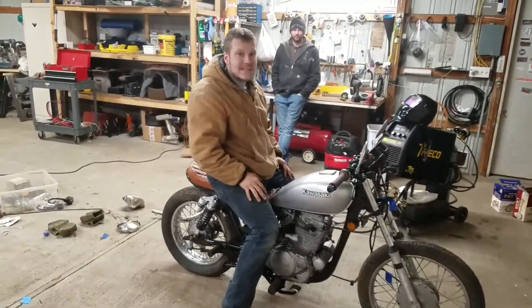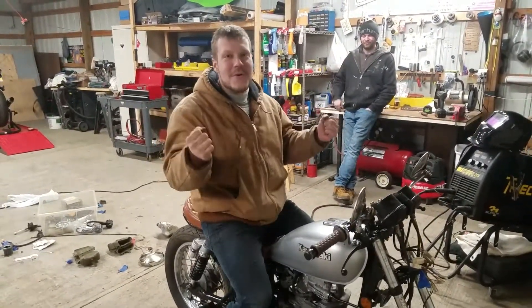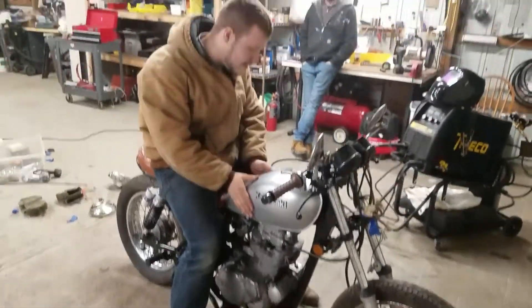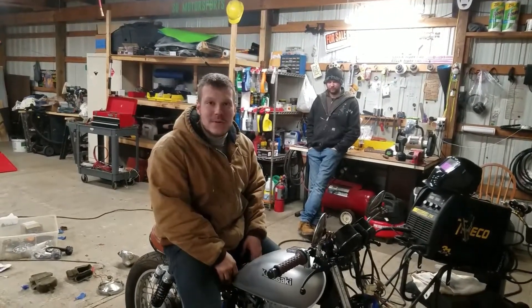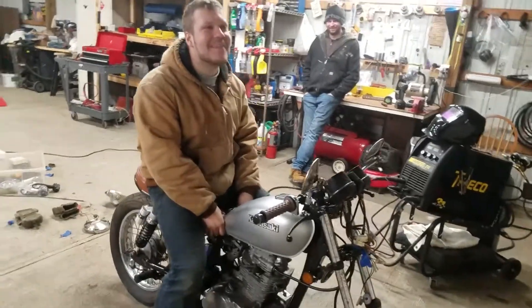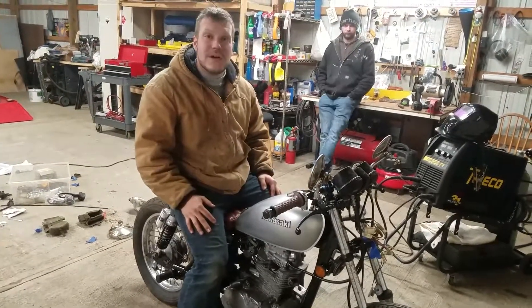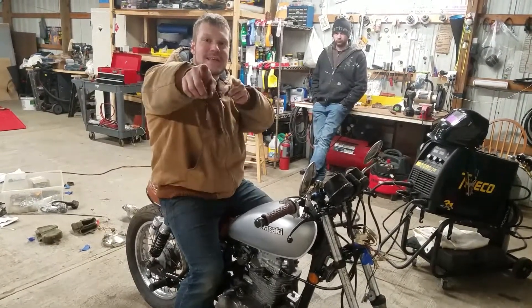That's all for this weekend. Take care guys, we'll see you next time. Make sure you watch us on YouTube — YouTube.com slash theSOmotorsports. If you have any questions, you can hit us up at theSOmotorsports at gmail.com, on Facebook at facebook.com slash theSOmotorsports, and for live daily updates follow us on Instagram at SO underscore motorsports. See you guys next week, thank you.